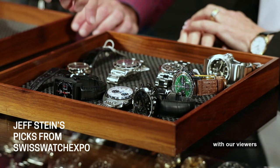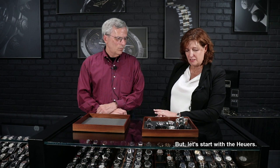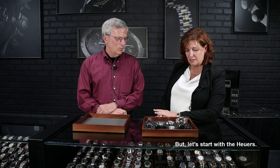We did pick eight watches that we want you to share with our viewers and our team here — we're all going to learn some fun things today. Let's start with the Heuers. I know he knows about all of them, don't let him fool you. Tell us why you've picked the ones you want to share with us today.